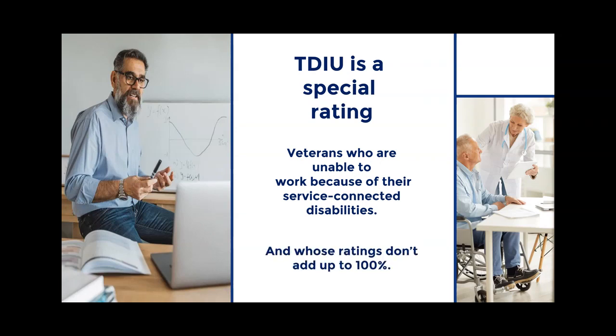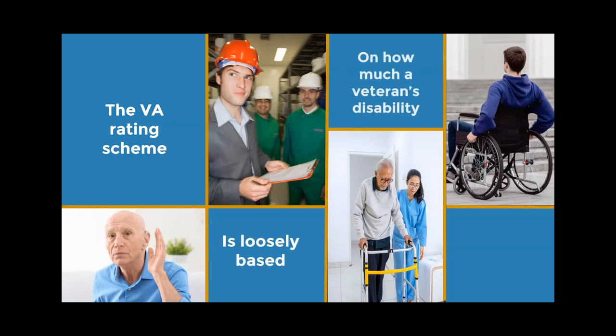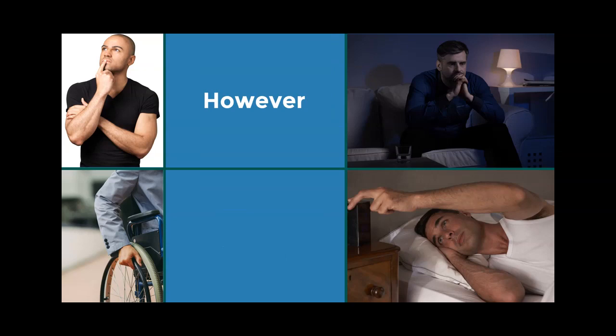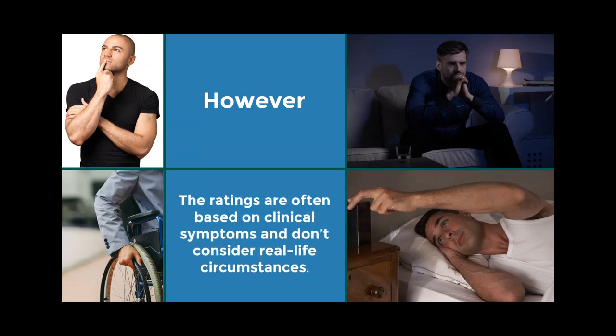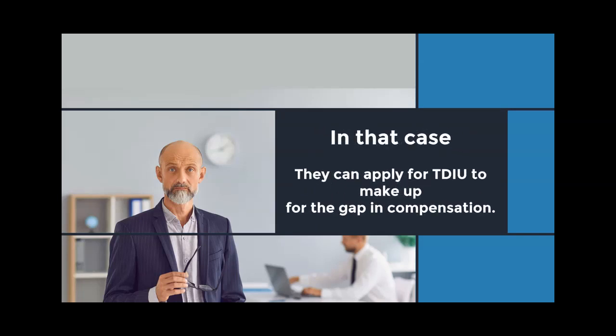TDIU applies to veterans whose ratings don't add up to 100%. The VA rating scheme is loosely based on how much a veteran's disability impacts their ability to work. However, the ratings are often based on clinical symptoms and don't consider real-life circumstances. If a veteran is rated less than 100% but is totally unable to work because of their service-connected disability, they can apply for TDIU to make up for the gap in compensation.